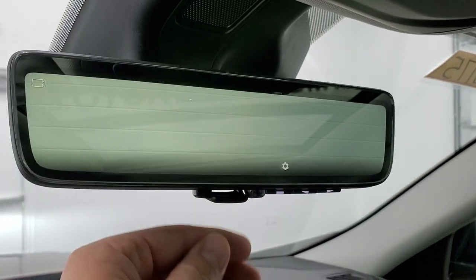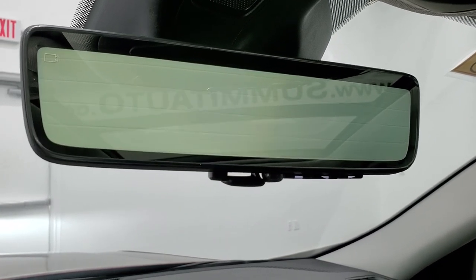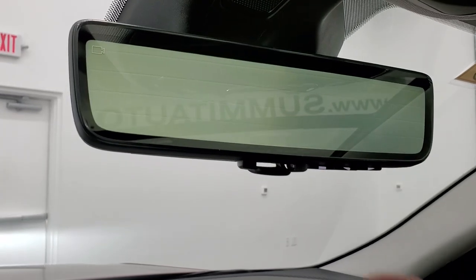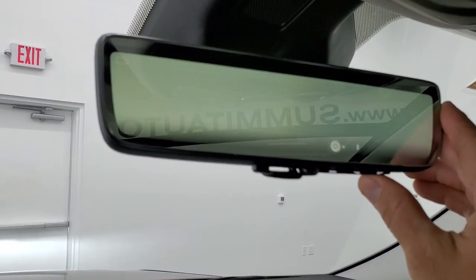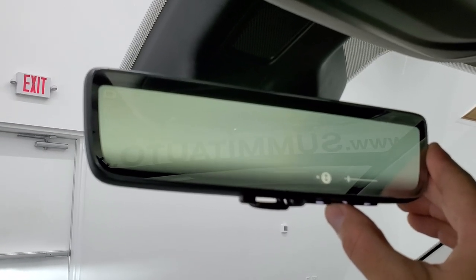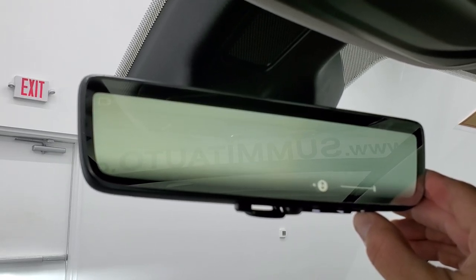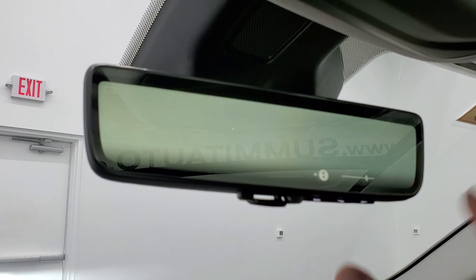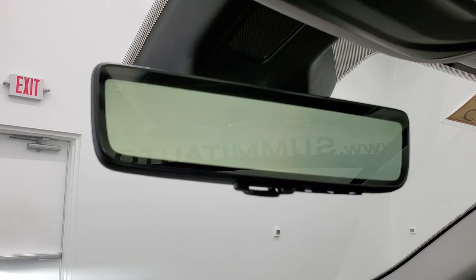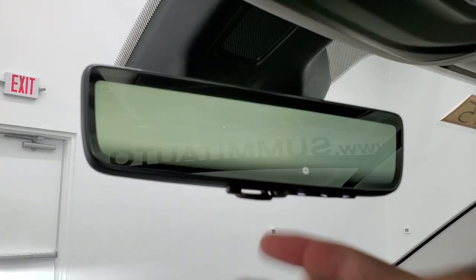We'll turn the vehicle on to show you the headlights, and then I can show you this rear view camera. So this is an actual camera on the back of the vehicle showing a real video of what's going on behind you. You can brighten it, dim it — see that's brightening it right there. And if you press that again it'll lower it. It gives you a real view of what's going on behind you. I'm not a big fan of it, but some people like it — or you can just make it a normal rear view mirror, which is what I prefer.